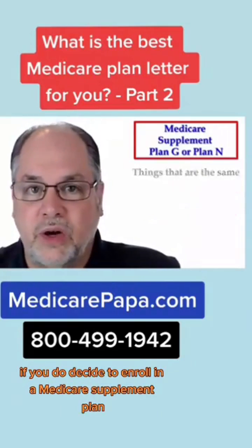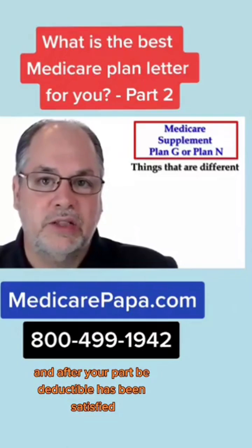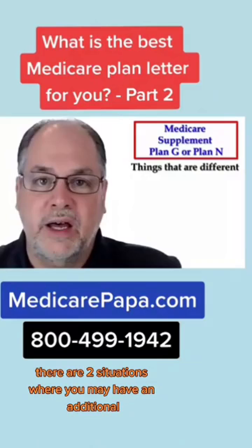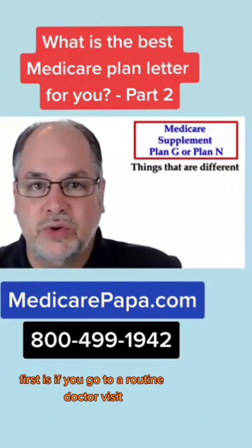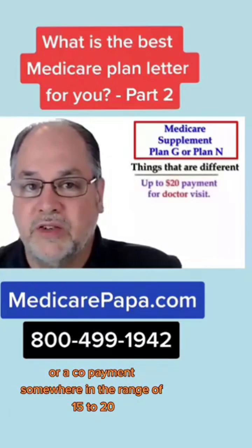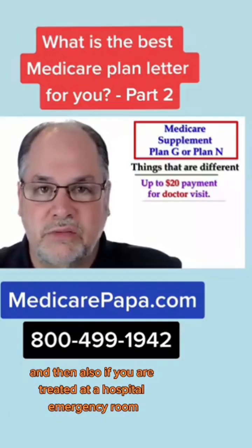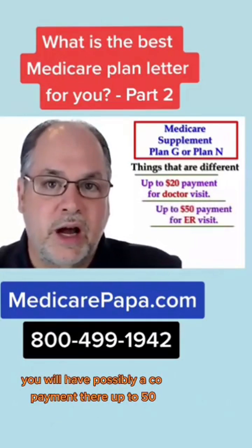If you do decide to enroll in a Plan N, after your Part B deductible has been satisfied, there are two situations where you may have an additional small out-of-pocket charge. The first is a routine doctor visit, where you'll have a co-payment in the range of $15 to $20. Also, if you are treated in a hospital emergency room, you may have a co-payment up to $50.